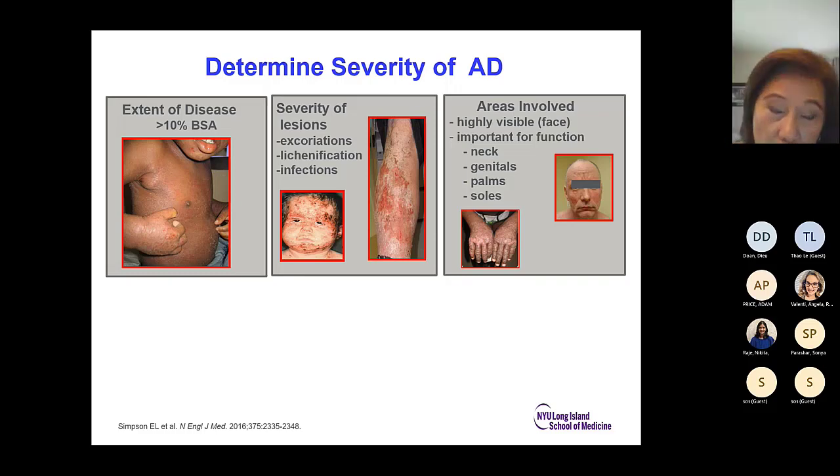Once you have the diagnosis, determine the severity of atopic dermatitis because that will determine treatment. More than 10% body surface area is considered moderate to severe; more than 30% is considered severe. The severity of lesions — if you see excoriations, lichenification, and infections — increases severity. Areas that are highly visible or important for function such as the neck, genitals, palms, and soles also increase severity consideration.